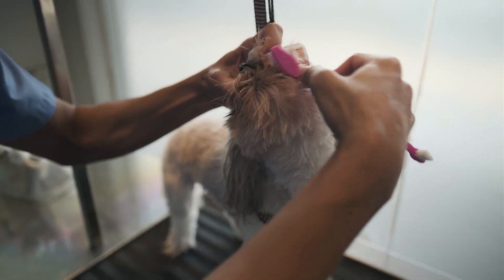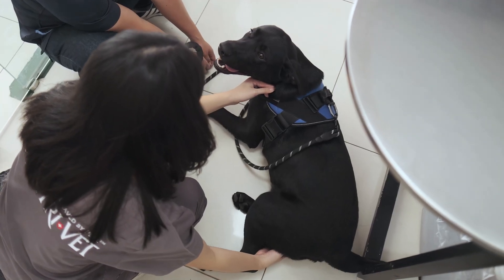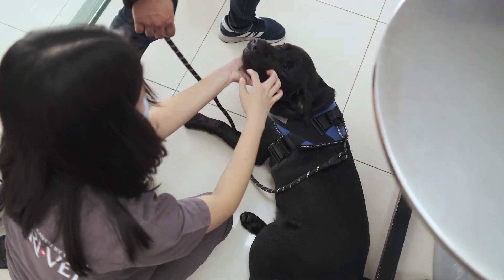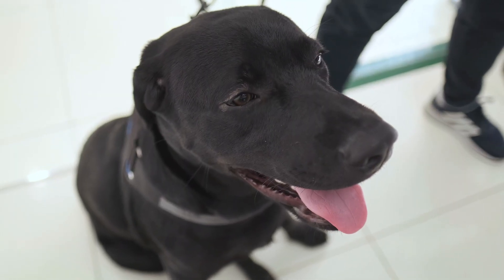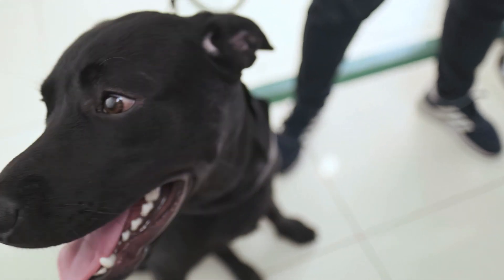Before we get into the logistics of how often you should brush your dog's teeth and other preventative methods to help with keeping your dog's teeth and gums healthy, I think it is important to understand some background information about dental disease in dogs, how it affects the body, and how it is treated in dogs.